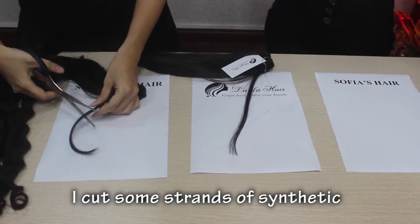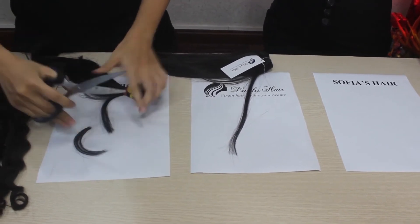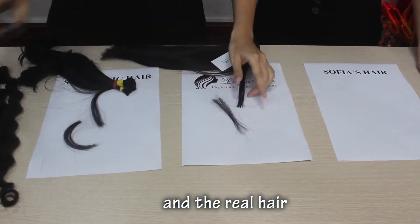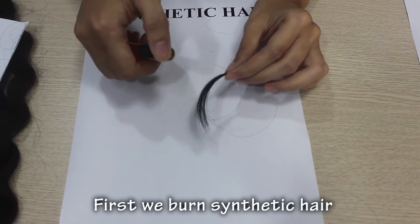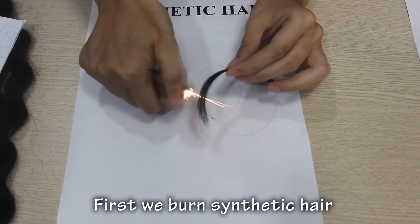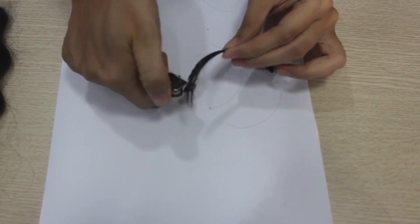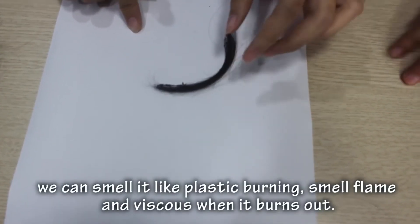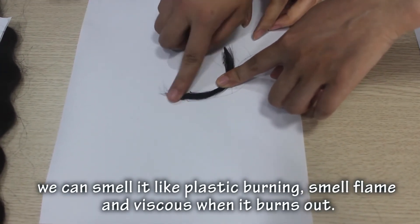I got some strands of synthetic hair. First, we burn the synthetic hair, and it becomes viscous when it burns out.